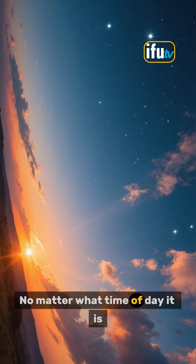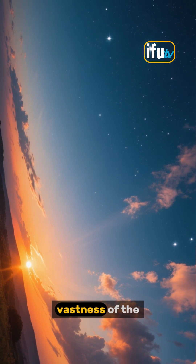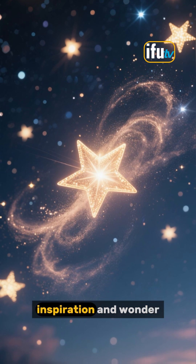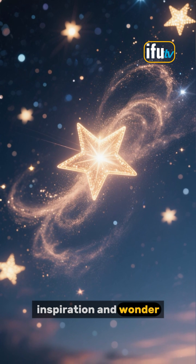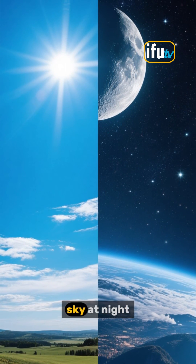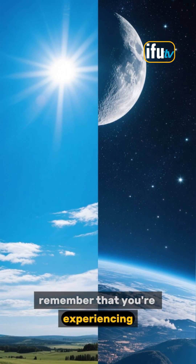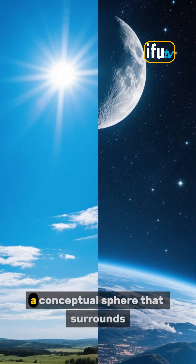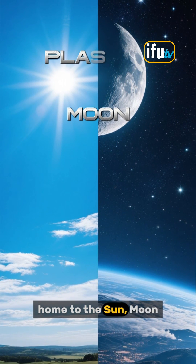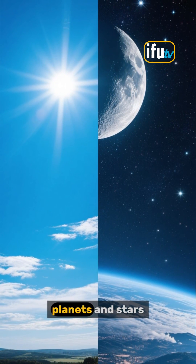No matter what time of day it is, the sky is a reminder of the vastness of the universe and our place in it. It's also a source of inspiration and wonder. Whether you're gazing at the blue sky during the day or the star-studded sky at night, remember that you're experiencing the celestial sphere, a conceptual sphere that surrounds our planet and is home to the sun, moon, planets and stars.